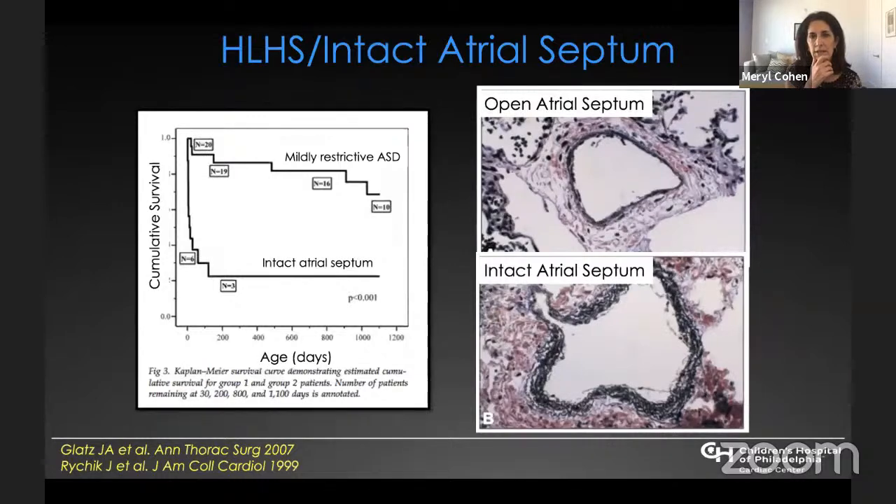An intact atrial septum in HLHS is a very significant risk factor for poor outcome. Work by Jack Rychik demonstrates that a mildly restrictive atrial communication yields much higher survival compared to an intact or nearly intact atrial septum, where cumulative survival is significantly decreased. Pathologically, patients with an open atrial septum have thin, normal-appearing pulmonary veins, whereas those with an intact atrial septum develop arterialization of their pulmonary veins and endothelial tissue, causing pulmonary vascular disease that may not improve even after the septum is opened.